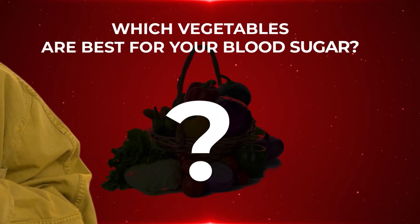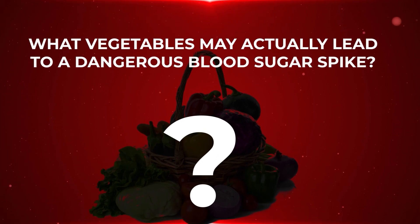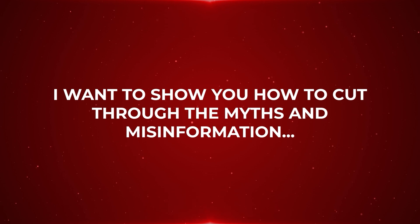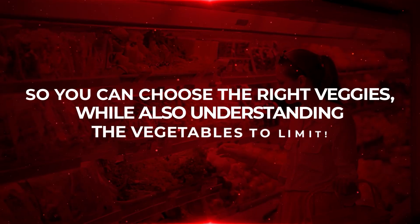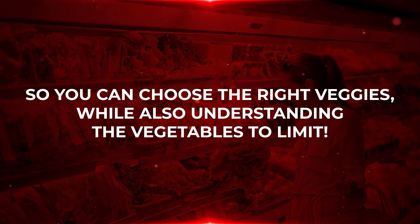Eating your veggies sounds easy enough, but do you ever wonder which vegetables are best for your blood sugar, and what vegetables may actually lead to a dangerous blood sugar spike? I want to show you how to cut through the myths and misinformation so you can choose the right veggies, while also understanding the vegetables to limit.